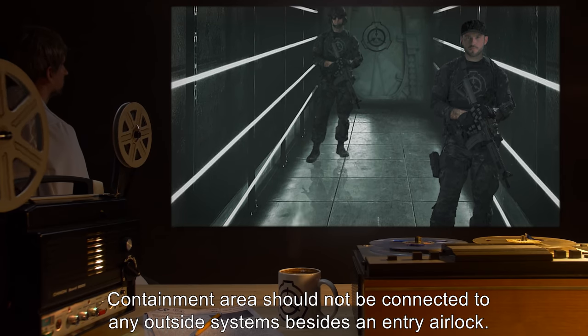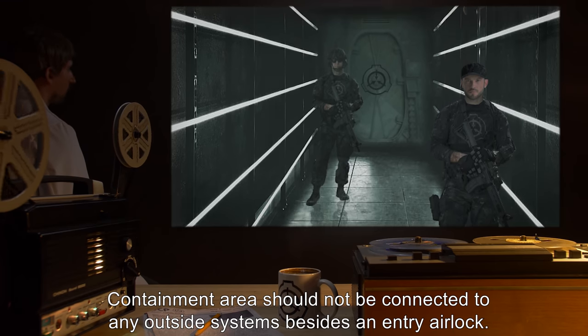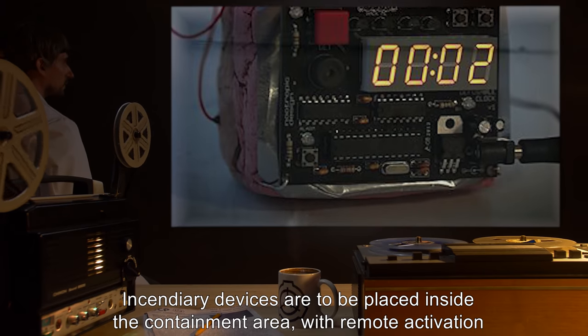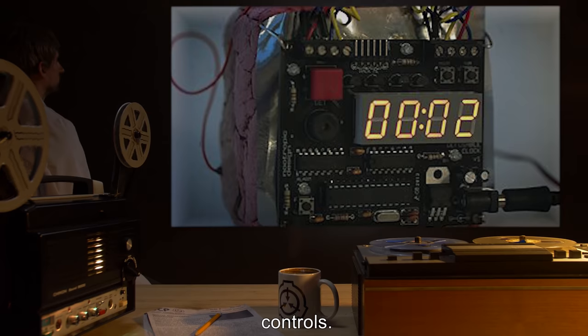Containment area should not be connected to any outside systems beside an entry airlock. Seals and filters for the airlock must be checked daily and replaced as needed.